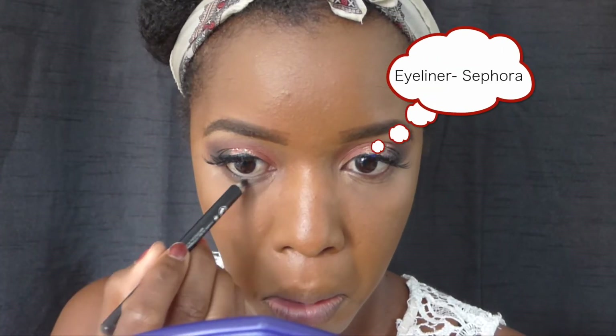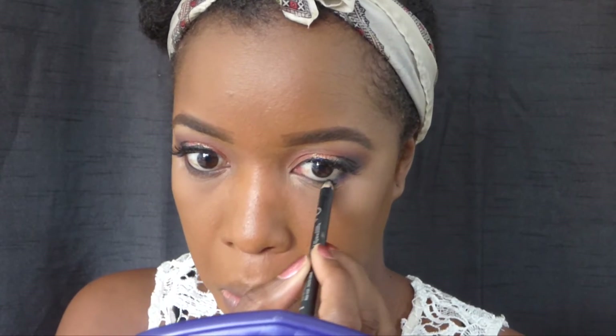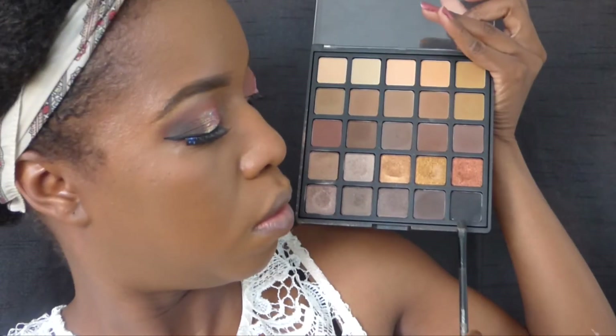I applied my lashes and winged liner off camera just to save some time, because it does take a while sometimes — I'm not kidding you. It does take me a long while to apply my lashes and I didn't want to take up your time, so I did that all off camera.